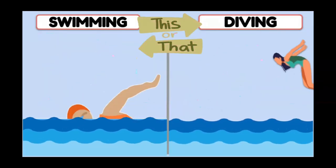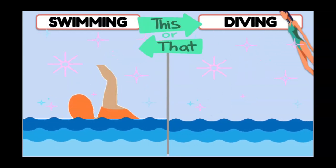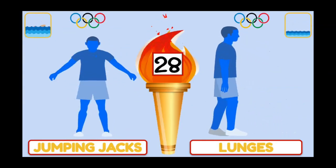In aquatics, would you choose swimming or diving? If you chose swimming, do jumping jacks. Diving? Lunges.